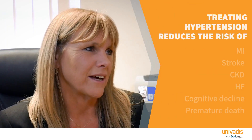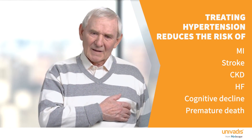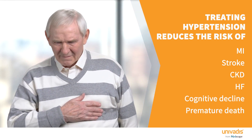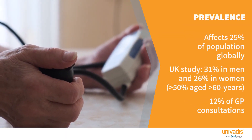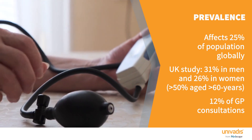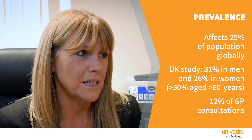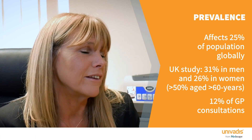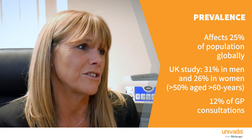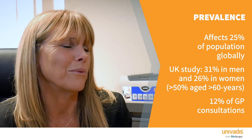Hypertension is a major risk factor for myocardial infarction, stroke, chronic kidney disease, cognitive decline, heart failure and premature death. Globally about a quarter of the population have hypertension. A study in England in 2015 showed a prevalence of 31% in men and 26% in women. That goes up to almost — over half — of the population over the age of 60 having hypertension. So it's a huge problem, accounting for 12% of GP consultations, more than 1 in 10 of the people that we're seeing.